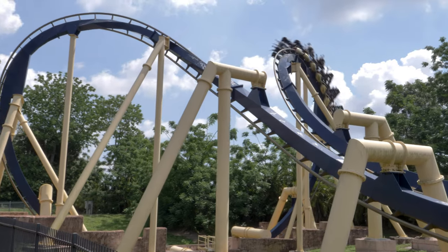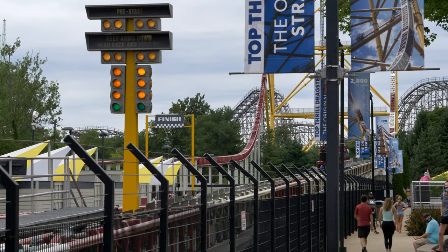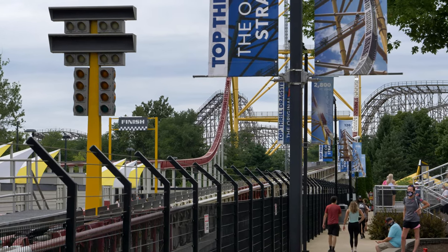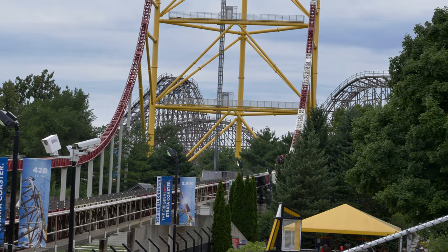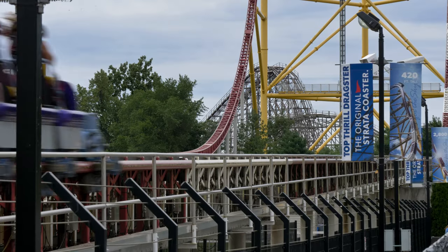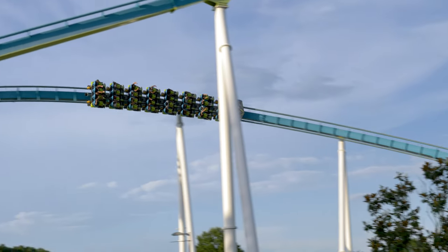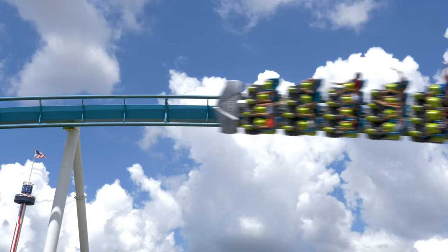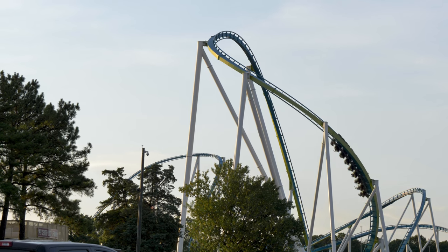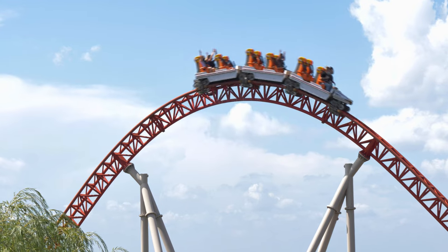Speed — at first this may not make sense because every row will be traveling at the same speed, but if you want to feel the full force of the wind crashing against your face then you're going to want to sit up in the front row. Even going back one row will change the entire experience. I can attest to that with Fury 325 — when I sat in the front row I felt like my skin could be ripped right off my face, but when I moved back just one row the sheer force was reduced, providing a lesser experience.